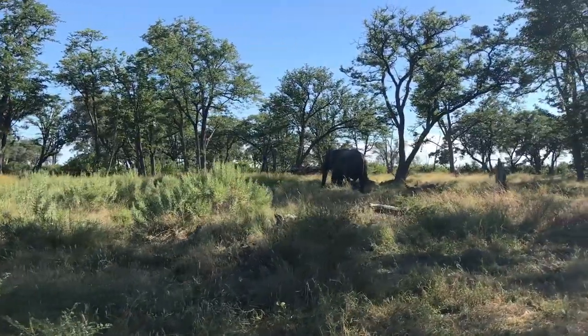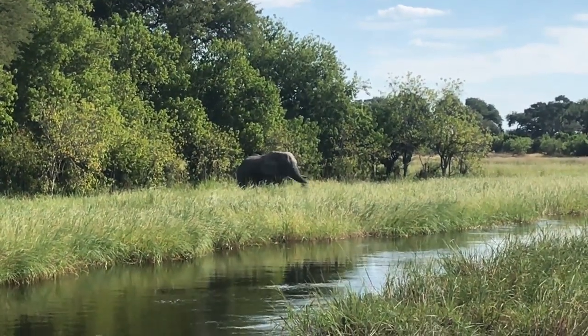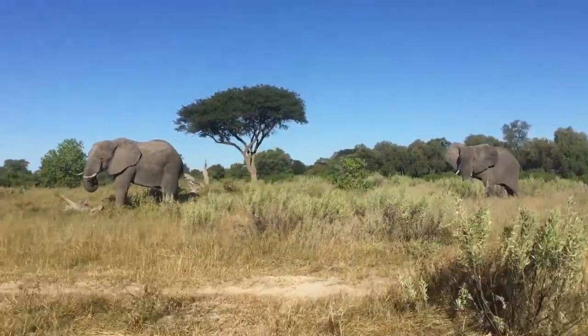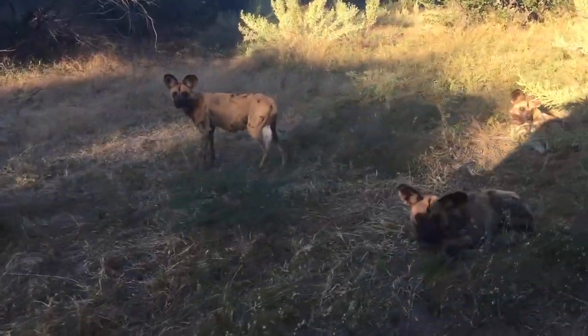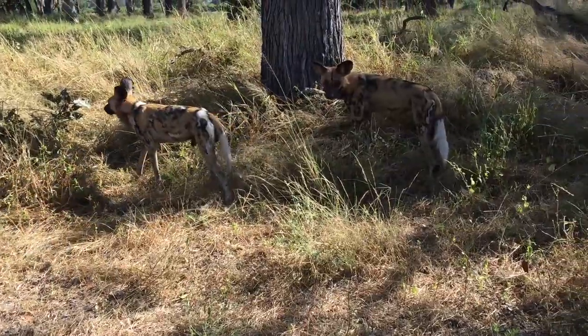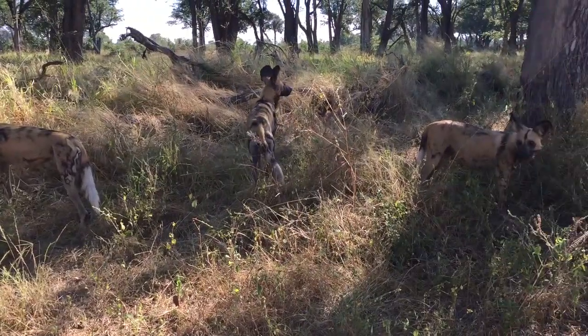And of course, the African elephant, the largest land animal on earth. Viewing these immense creatures in the wild was incredible. We even saw a group of wild dogs, which are endangered and apparently quite rare to see. We spotted them just lying in the middle of the road, having a snooze.